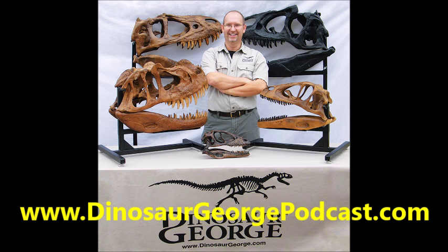Dinosaur George: That was a really exciting interview — what a great paleontologist Dr. Mallon is. I really recommend you go to the website and look him up. If you live anywhere near Ottawa, you've got to go by and visit that museum. When we come back, we'll answer a couple of Ask Dinosaur George questions.